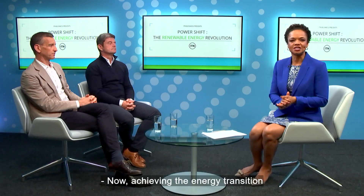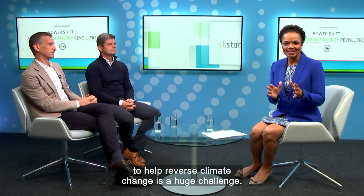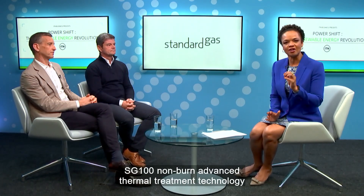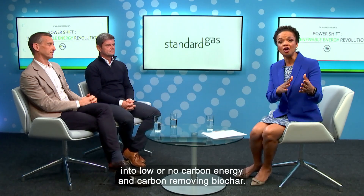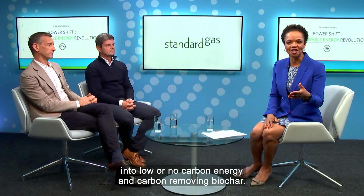Achieving the energy transition to help reverse climate change is a huge challenge. Standard Gas Technologies' SG100 non-burn advanced thermal treatment technology addresses this by processing vast amounts of unrecyclable, CO2-producing waste into low or no carbon energy and carbon-removing biochar.